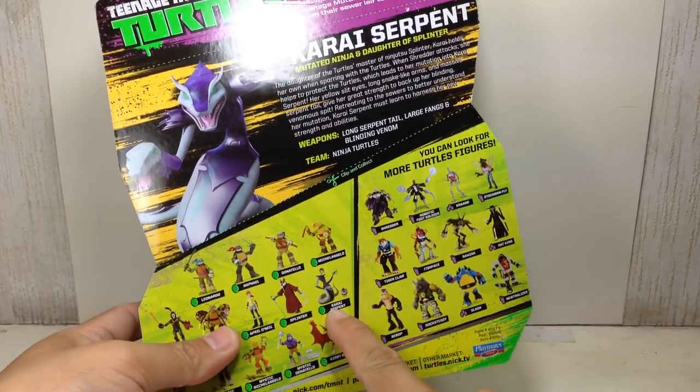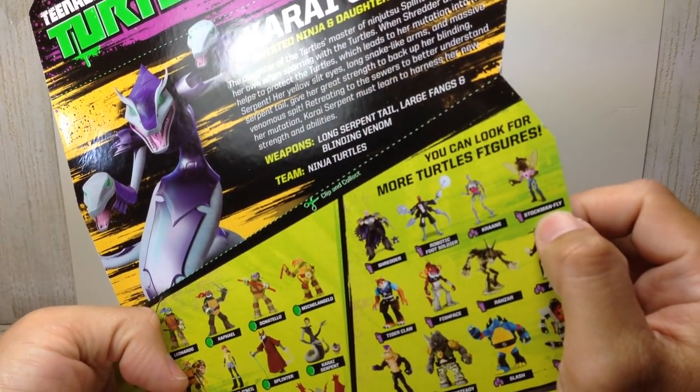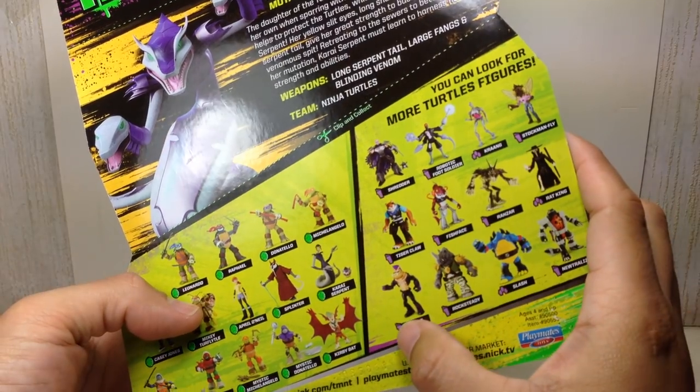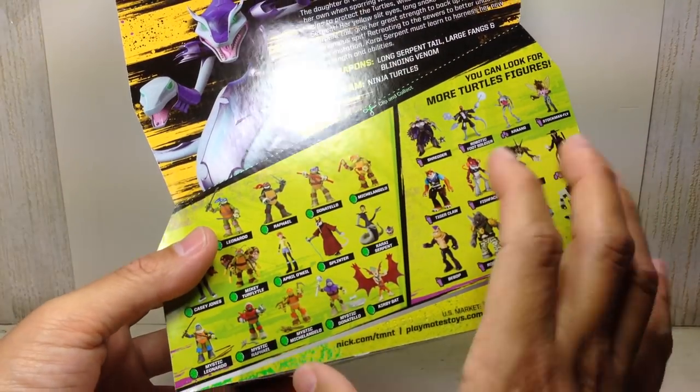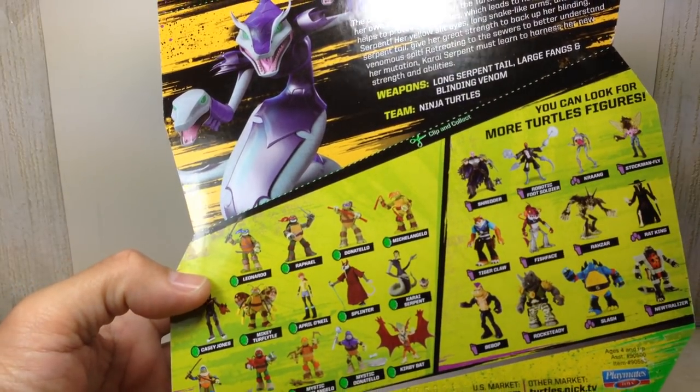In this wave we have the Karai Serpent, we have the Stockman Fly, the Mystic Ninja Turtles, and we have Mikey Truflital.